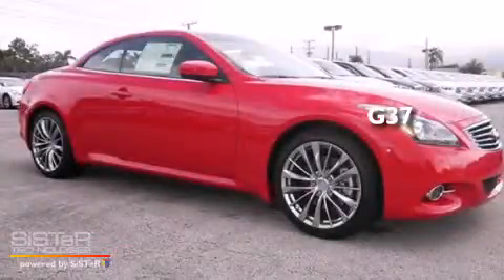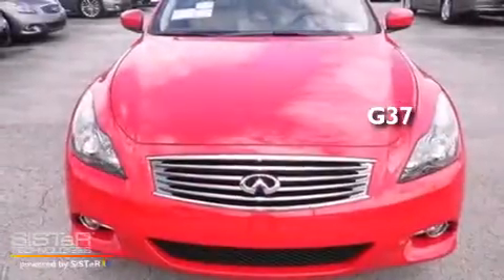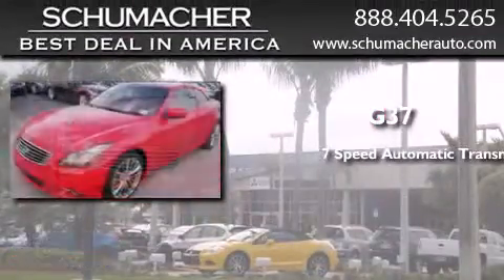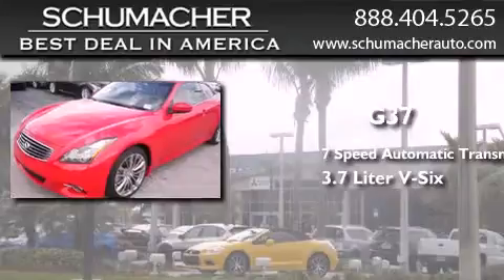This is a brand new 2013 Infiniti G37. This car has a 7-speed automatic transmission and a 3.7-liter V6.